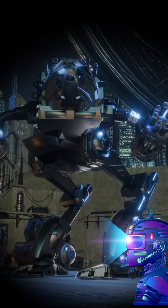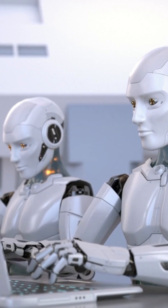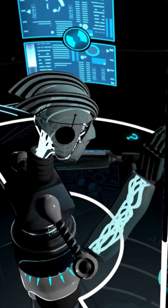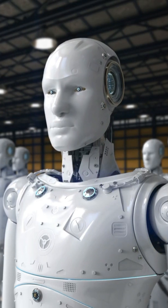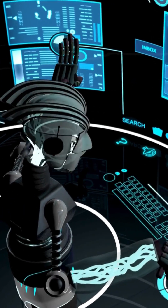Imagine a world where armies are made up of robots — no humans on the front lines, just advanced machines doing the job. Well, the future is closer than you think. Robot armies could revolutionize warfare. But how do they work? Let us explore this advanced army.